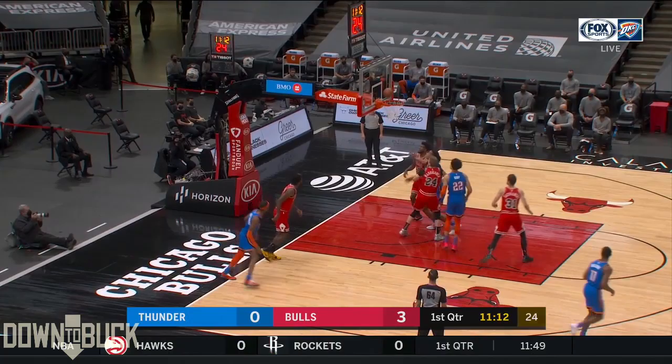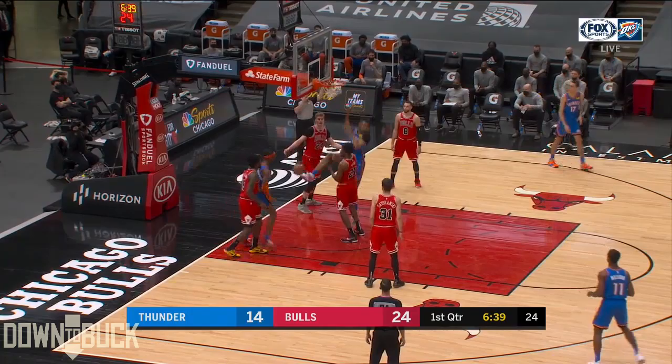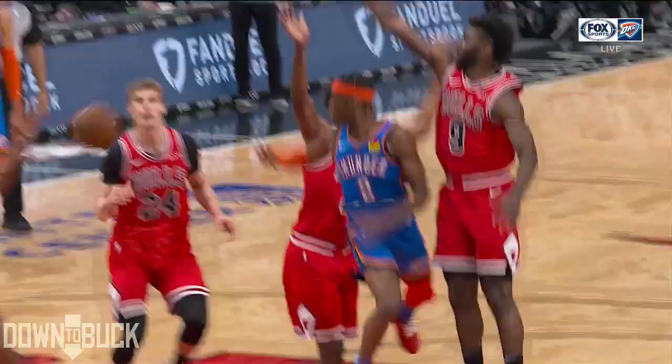Kilgis Alexander, defended by Williams, takes big long strides, gets to the rim — and how about Moses Brown using that long frame to reach up with the right hand and knock it in? He just knows where to be on the floor. Kilgis Alexander dumps it off, and it's Moses Brown's turn to slam it home.